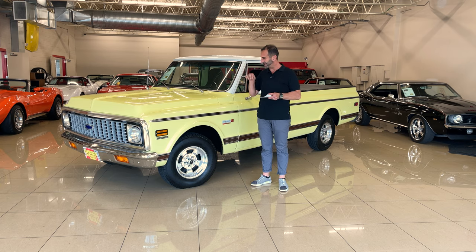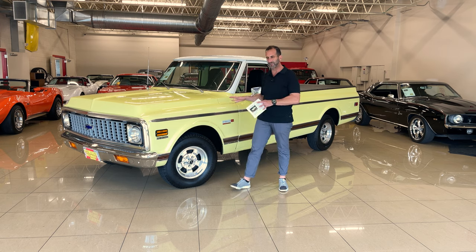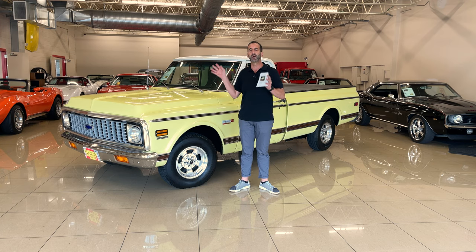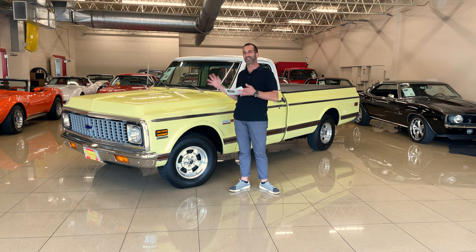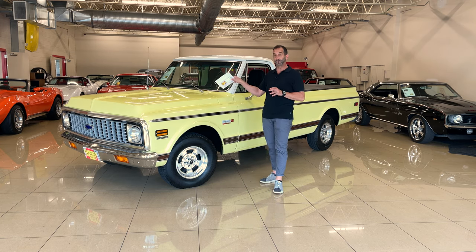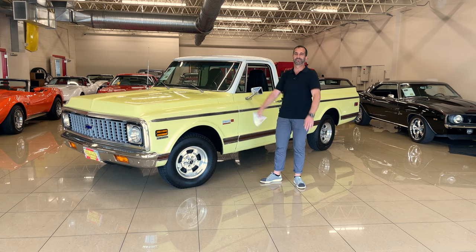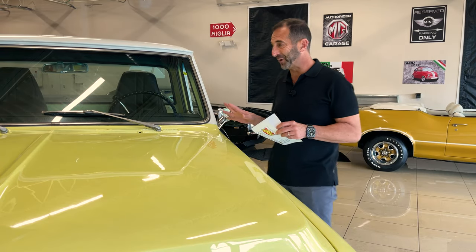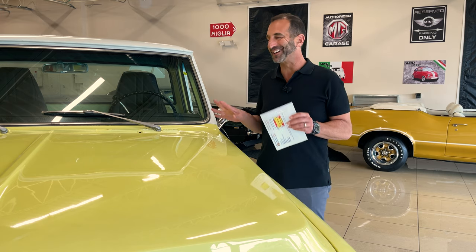The bed liner is sprayed the same color as the exterior. The underneath is really nice. And forget all of that — it's great with power disc brakes and air conditioning. What really matters is that this drives beautifully down the road. Some cars look great but rattle terribly — this is not like that. This is an original color truck, an original 576-coated light yellow pickup. It's a great looking color.